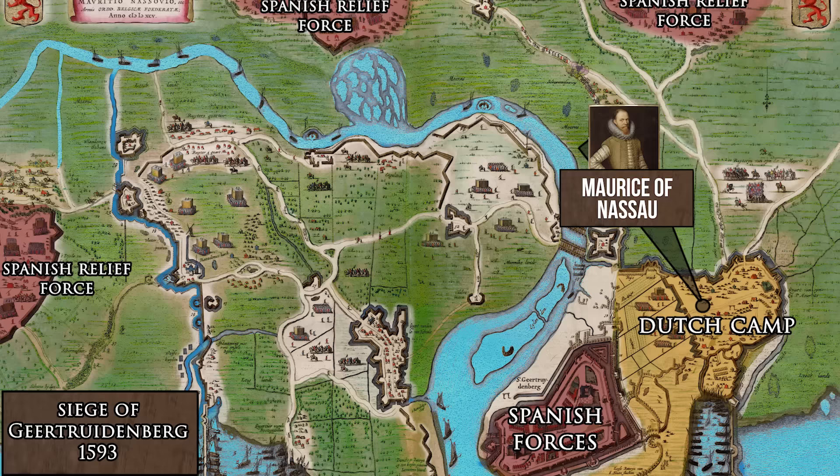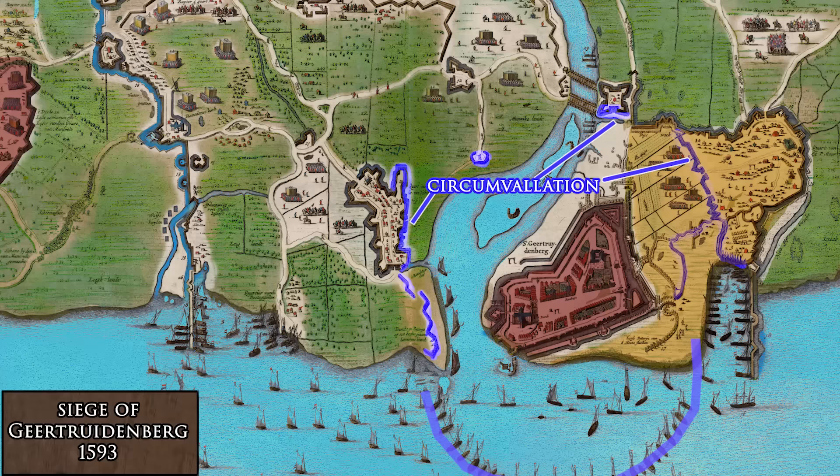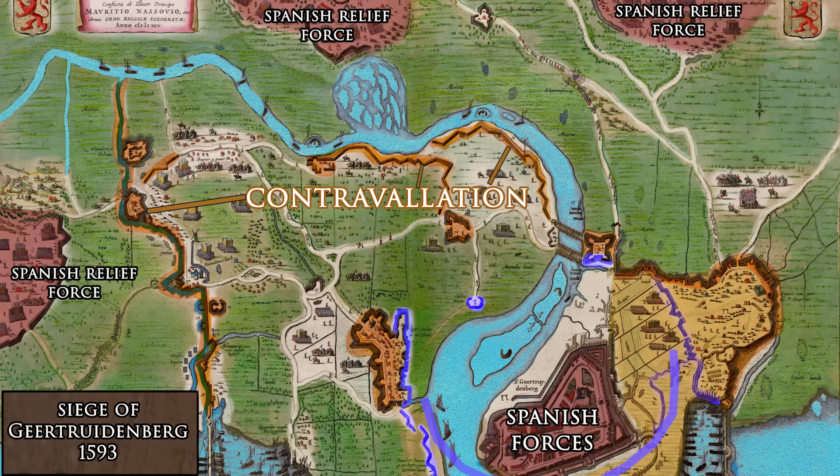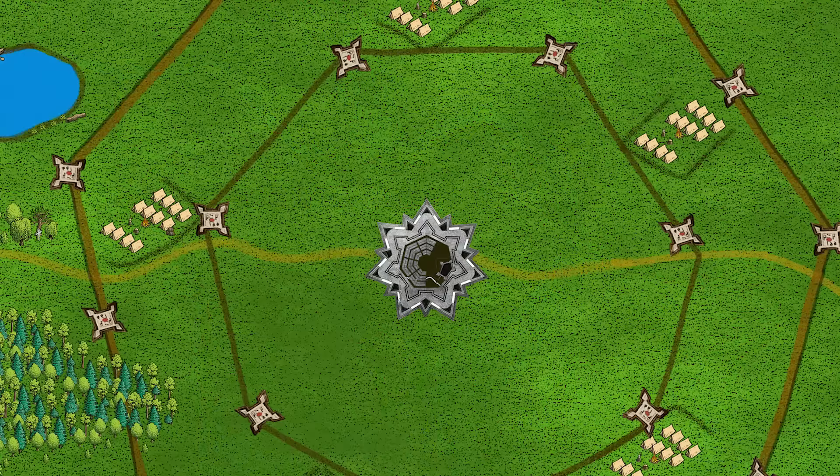Van Nimmwegen's statement is supported, for example, by Maurice of Nassau's siege on the Spanish forces in the city of Gertrudenberg in 1593. Maurice even ordered the circumvallation to be continued on the sea by ships, so that the city was cut off completely. After about a month, a Spanish force tried to relieve the besieged, but it was repelled by the entrenched besiegers and weakened by an enemy foray.